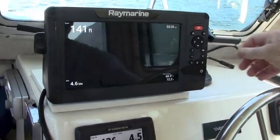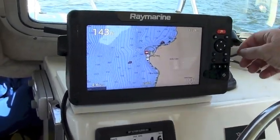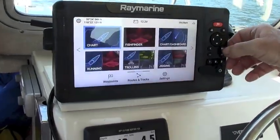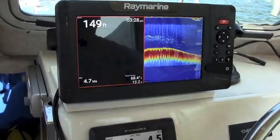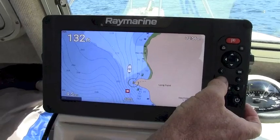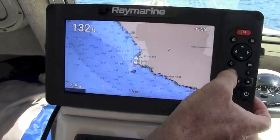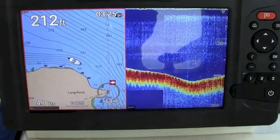Those who prefer dedicated controls instead of a touch screen will love the Element's large, easy to understand buttons for things like selecting display options, setting up page favorites, and zooming in and out on the chart plotter. We found it to be very intuitive — my friend and I were able to figure out almost everything without having to dive into the manual.